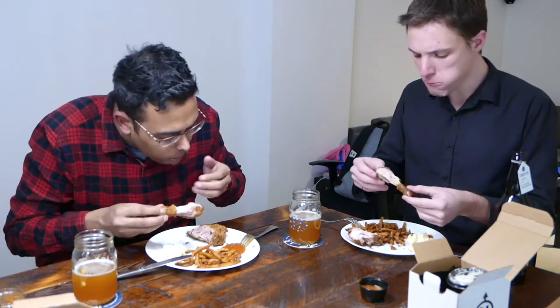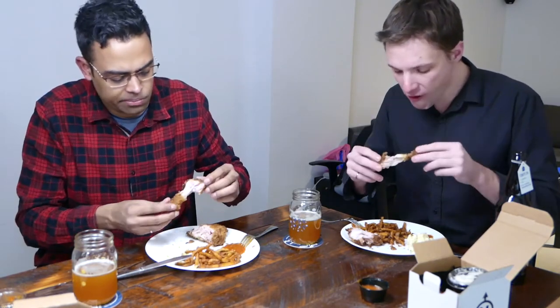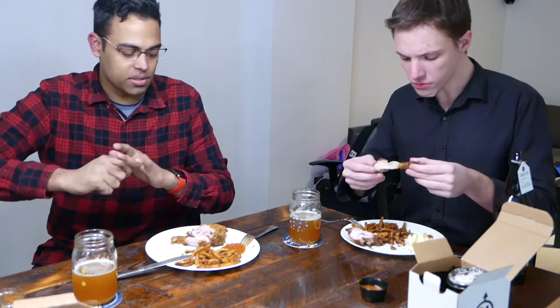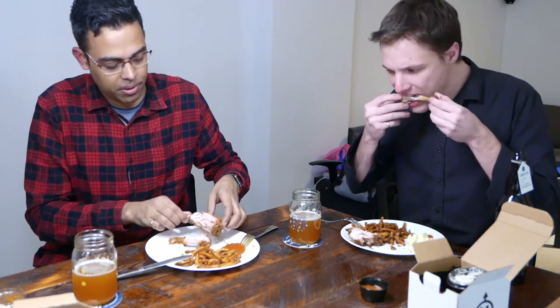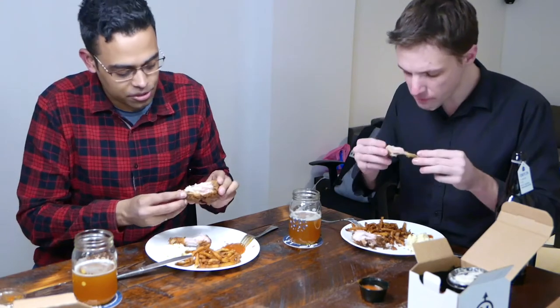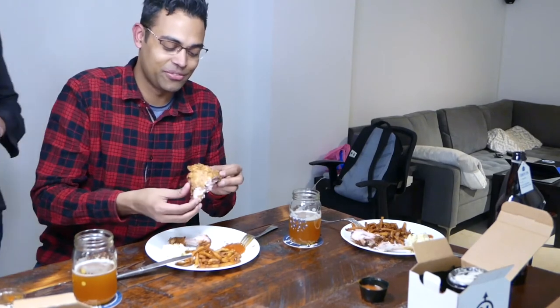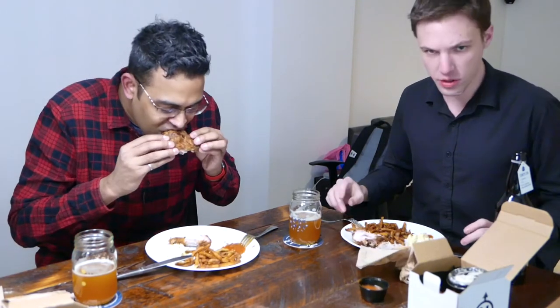I definitely like the leg piece better than the thigh. One thing to note is the chicken is a bit more pinkish when you bite into it. We're pretty sure they're not trying to kill us, and if they are, we'll do a follow-up video if we're still alive. Flavor-wise, Popeyes would still win.